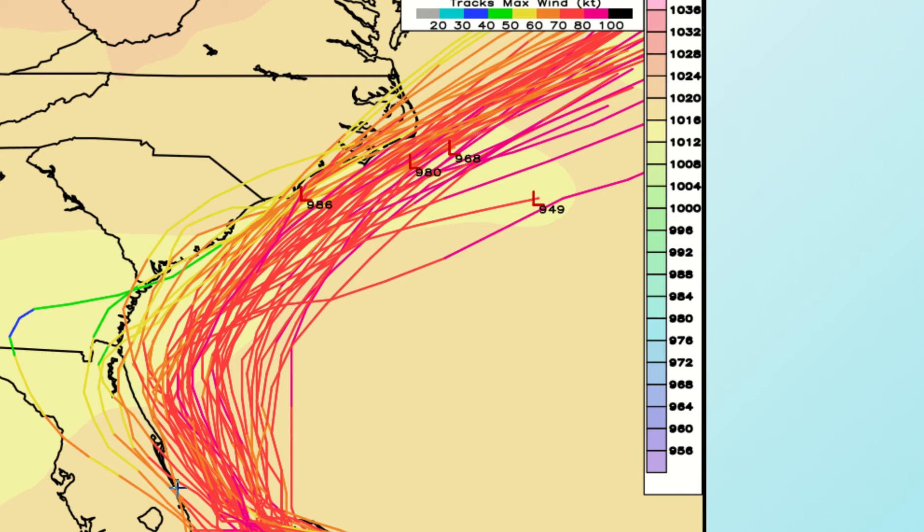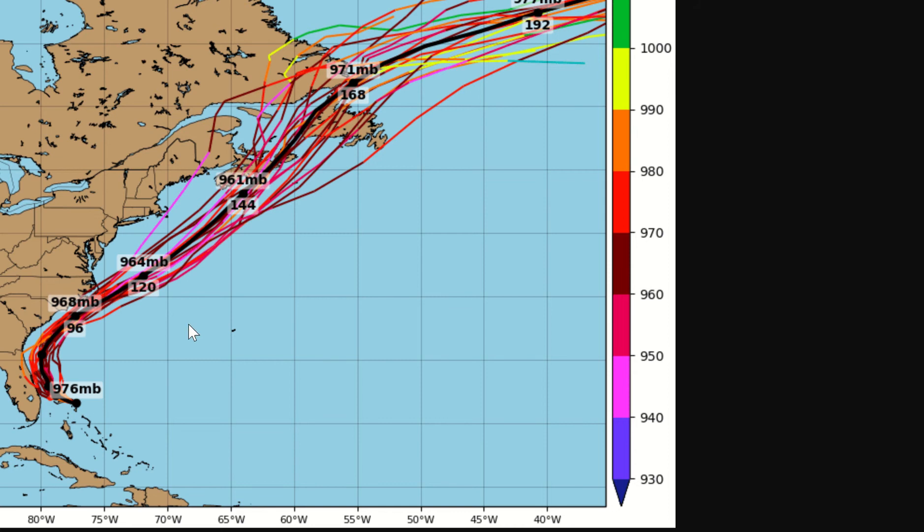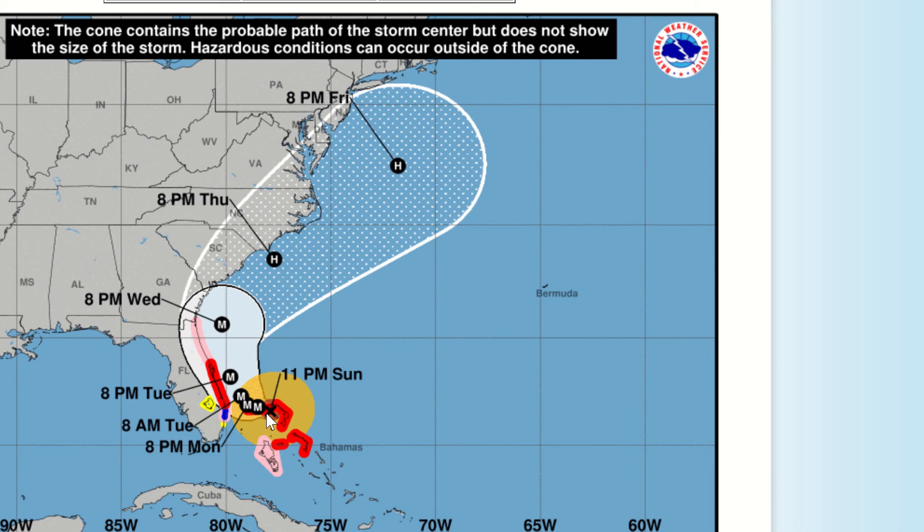European ensembles, once again, near the coast, riding the coast. American model, once again, riding the coast near it as well. The latest Hurricane Center cone has pushed it much closer to shore than what it has been, especially down here along the Florida coast and along North Carolina as well.